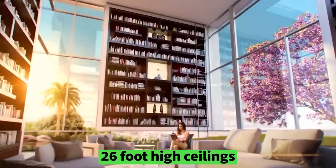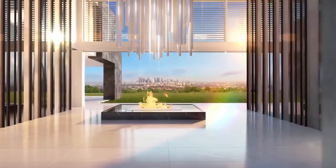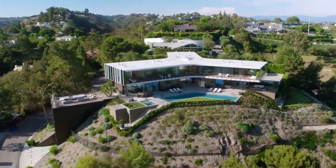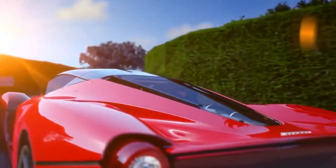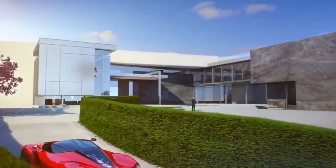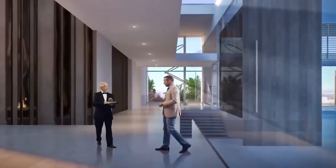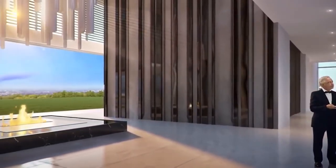With its 26-foot-high ceilings, the home's main entrance leads to an array of gathering areas with panoramic 360-degree views of the Pacific Ocean, downtown Los Angeles, and the San Gabriel Mountains. The entry area is filled with water, along with a sculpture and bridge. The use of black, white, and grey throughout the home was based on Niamey's desire to have a neutral palette that would allow the landscape and panoramas to shine.